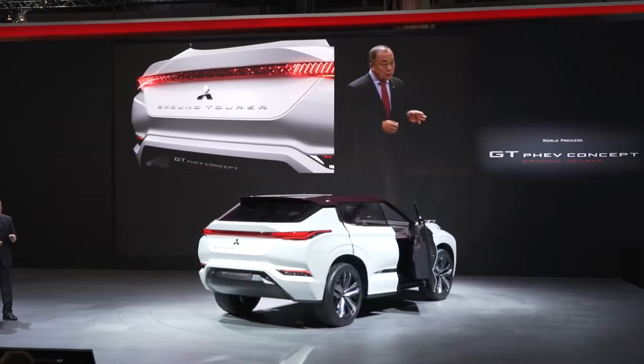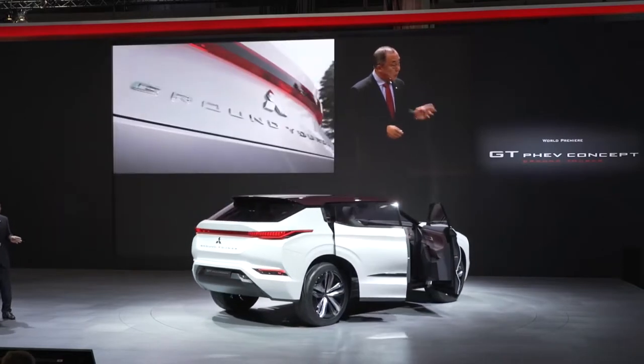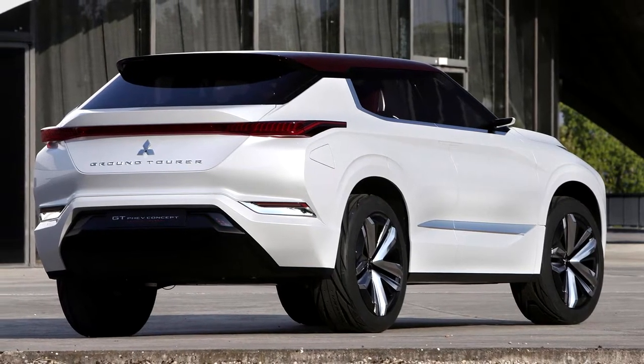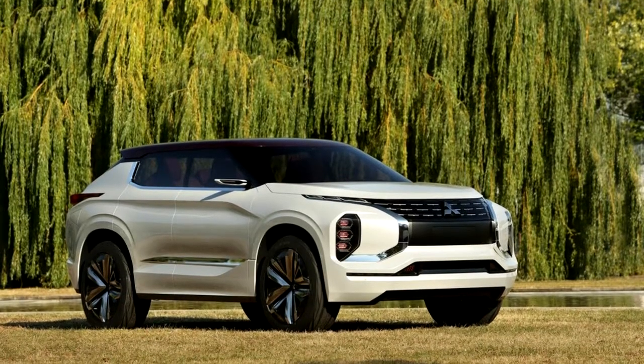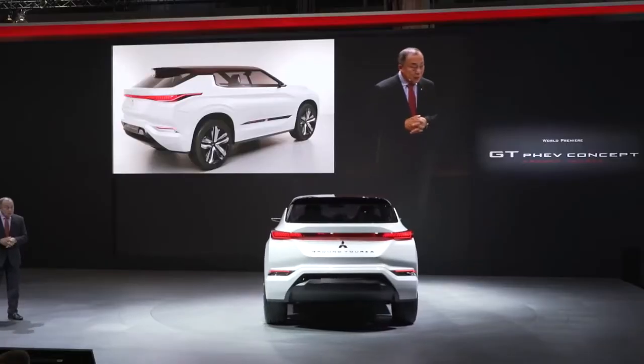The electric drivetrain features two separate electric motors of 61 hp each powering the rear wheels, while another electric motor with 122 hp is located on the front axle.